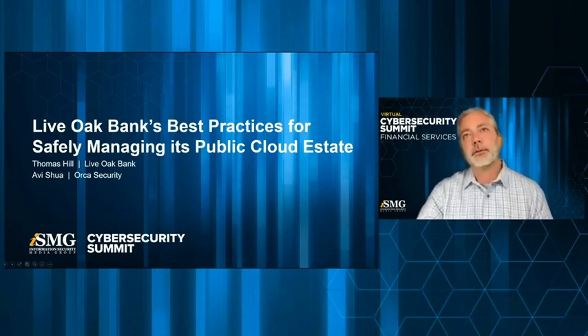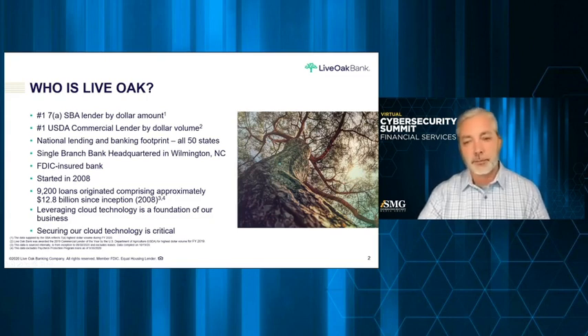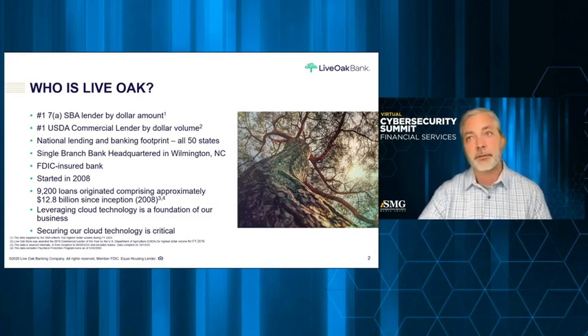Thank you very much. When we do these types of presentations, I like to talk a little bit about who Live Oak is, because we are unique as a bank. Live Oak Bank is the nation's largest SBA lender — Small Business Administration — and we also have the distinction of being the number one USDA commercial lender. We lend in all 50 states. We're a single-branch bank headquartered in Wilmington, North Carolina, on the coast, and we're a very young bank started in 2008.